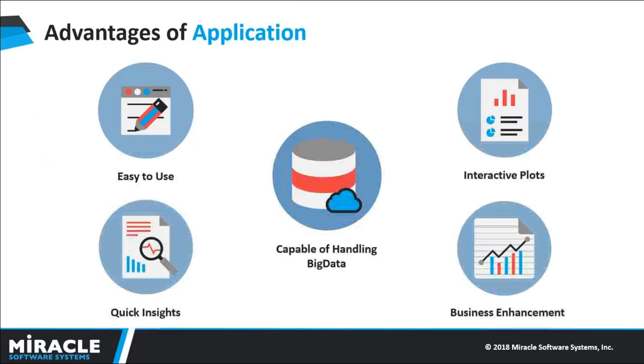Advantages of this application: millions of people get admitted into hospitals every year. Analyzing that much data and getting to a useful conclusion is a hectic task. This application is easy to use and provides quick insights for a given set of features. We can visualize the data through interactive plots, which will give information so that we can take further steps. This application is easily accessible, efficient, and helps in reducing the readmission rate and risk.